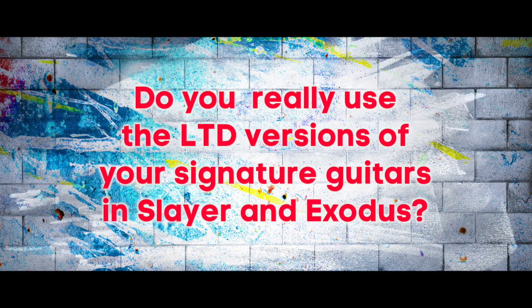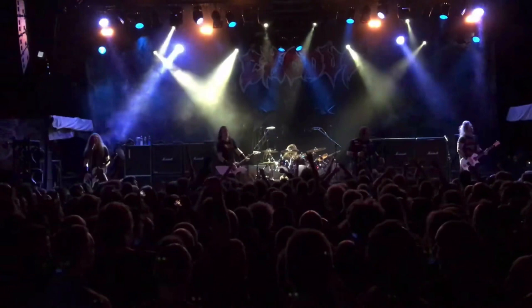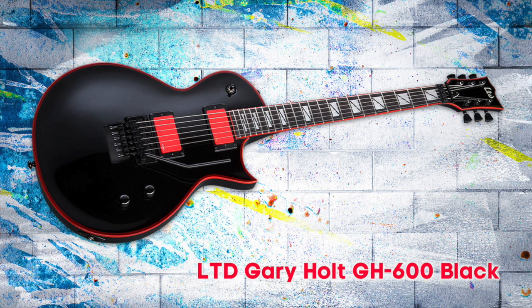I use the LTDs all the time — in Slayer, in Exodus. On the Exodus 2020 Europe tour, I had that new custom wood cut, which is like one of the sickest guitars ever and it weighs a ton, and I still took two LTDs.